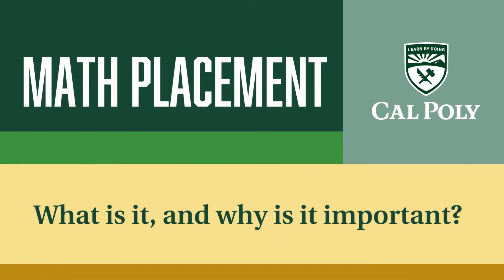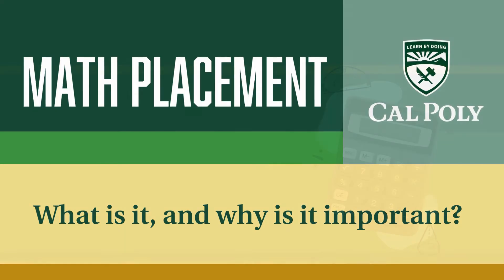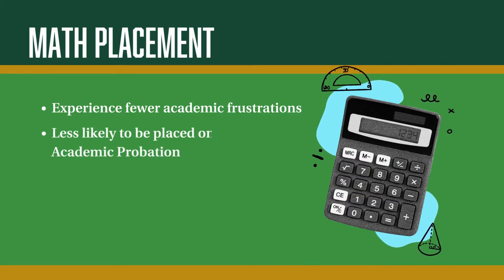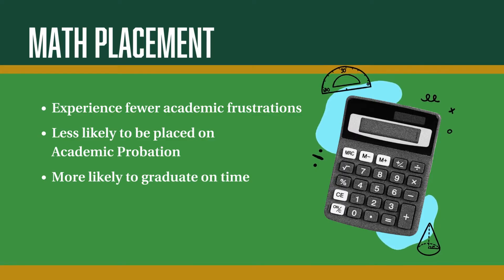Determining the correct placement into your first math course is an important step to begin your college career. Students who start at the right level will experience fewer academic frustrations, be less likely to be placed on academic probation, and be more likely to graduate on time. This video explains our placement process and describes the steps you need to take so that we can place you correctly.